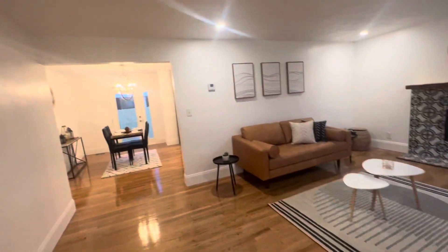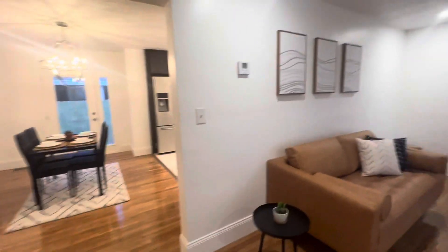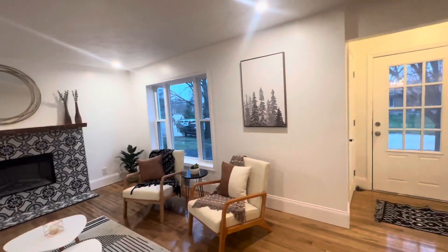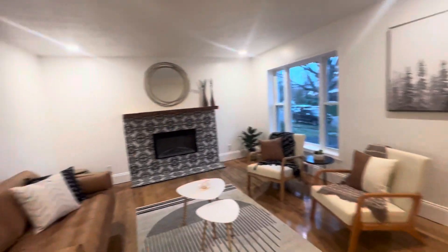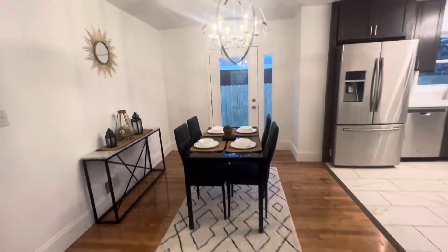Every aspect of this home has been updated: new drywall, insulation, windows, roof, mechanicals, and original floors refinished.